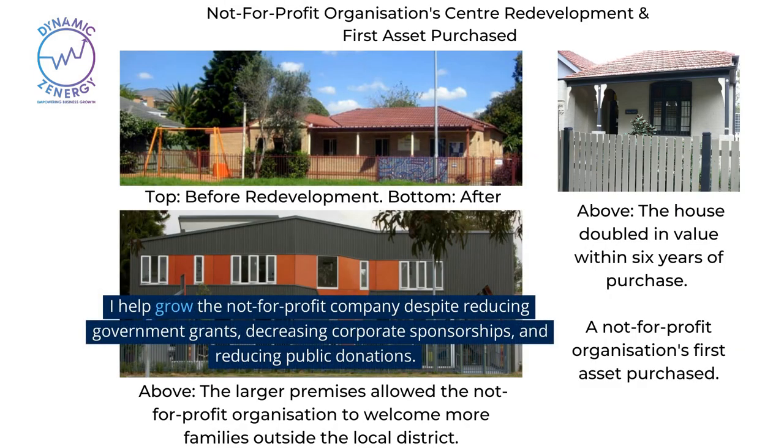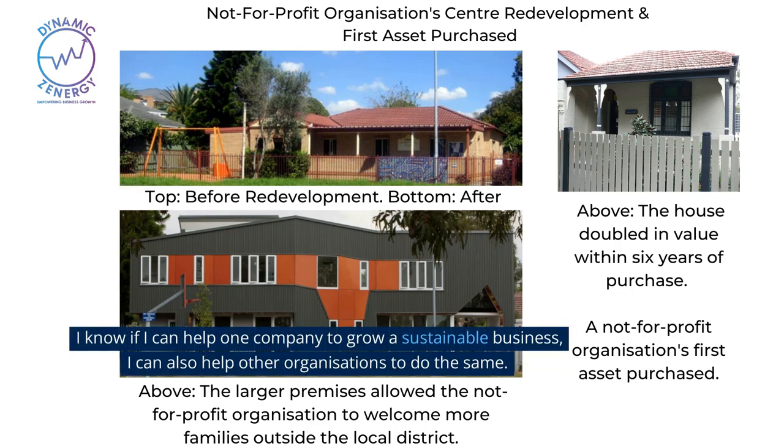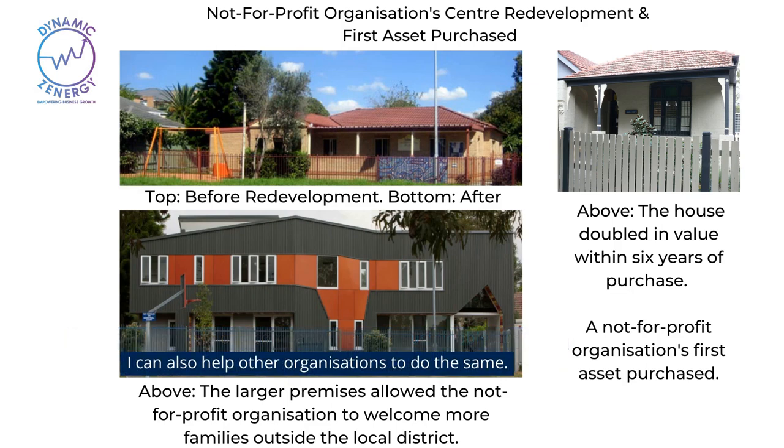I helped grow the not-for-profit company despite reducing government grants, decreasing corporate sponsorships, and reducing public donations. I know if I can help one company grow a sustainable business, I can also help other organizations to do the same.